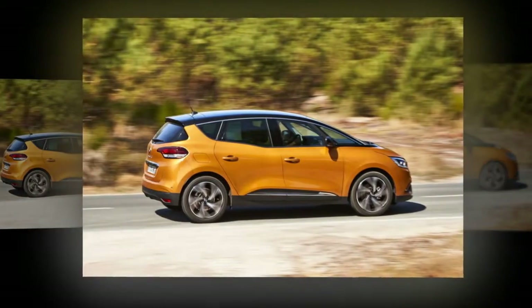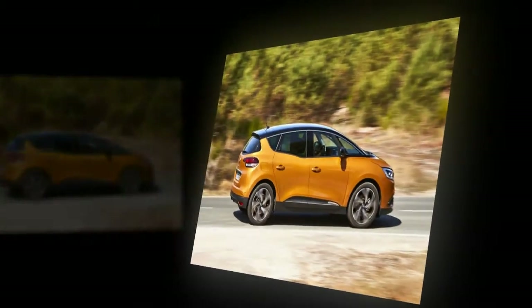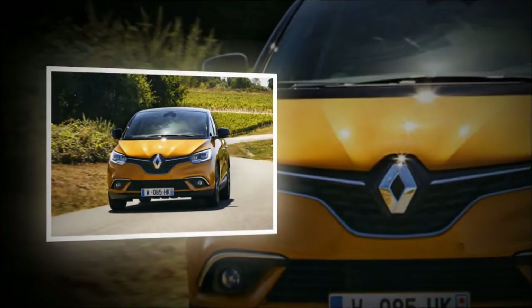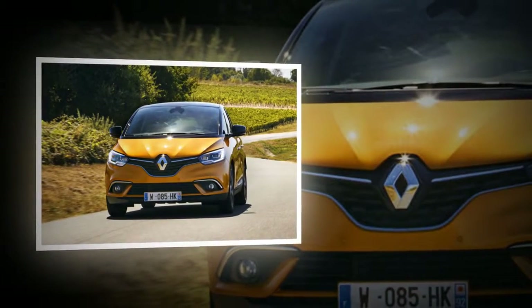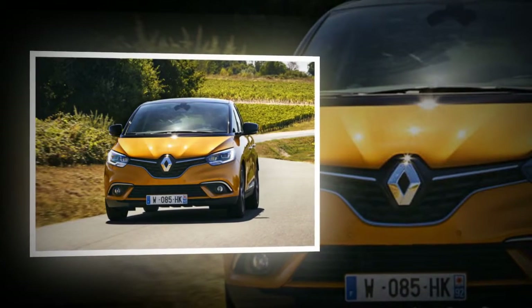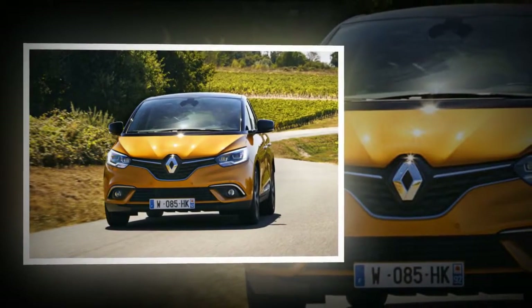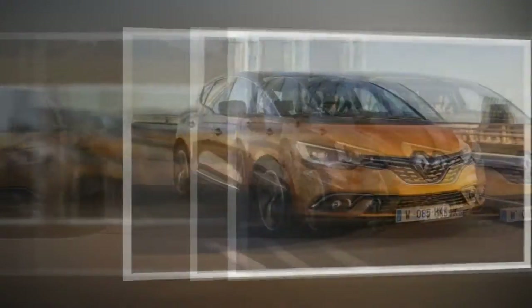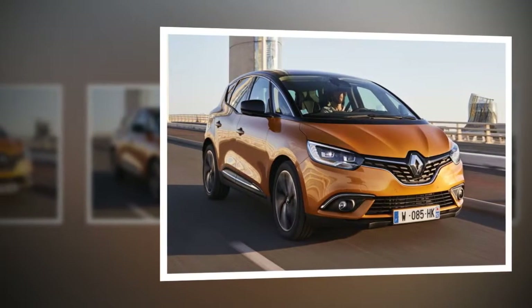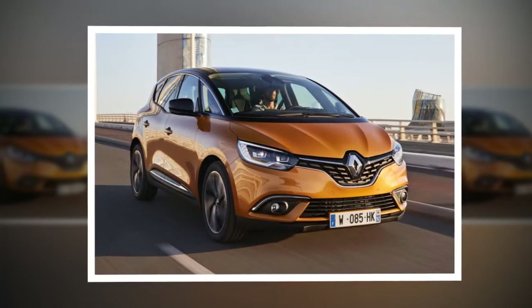First impressions are good. The Scenic and larger Grand Scenic are both attractive things in the metal and much more imposing than their rivals. There may be hints of SUV about the raised ride height, but the heavily raked screen still screams people carrier. Getting behind the wheel, the tech-laden interior of our high-spec test car was immediately apparent. Analog dials have been banished and replaced with TFT displays for speed, engine temperature, and fuel level.